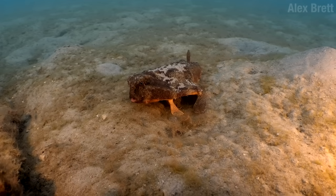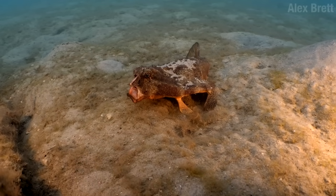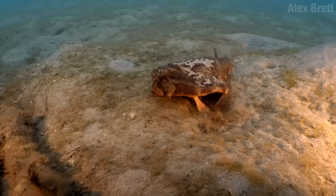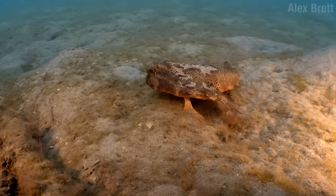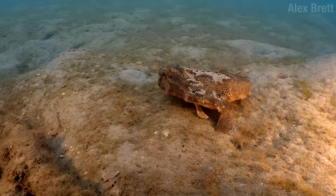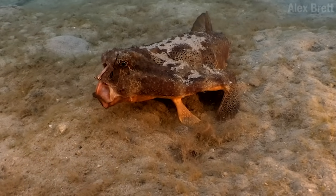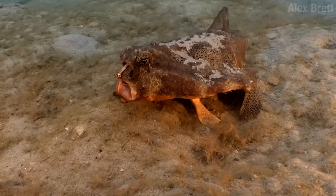Which makes Matthew an anglerfish and an ambush hunter. He has a little fishing pole — there it is! It's crazy! This illicium has evolved from a single ray of his dorsal fin, and it pops out right around where you'd think his nose would be, like the movie Alien, but a different orifice.